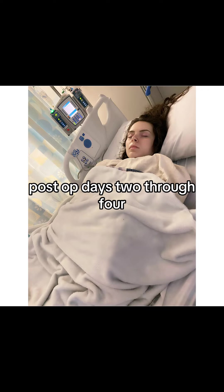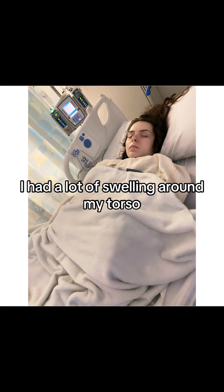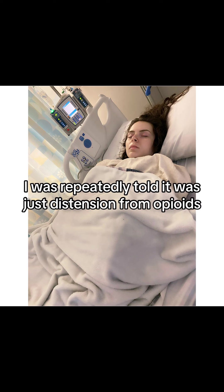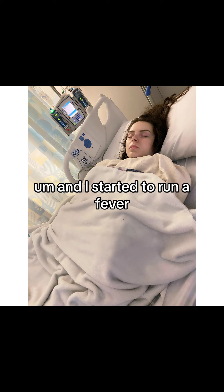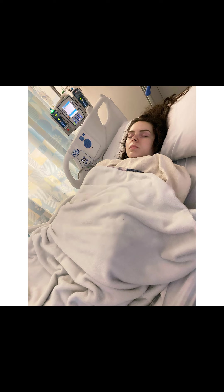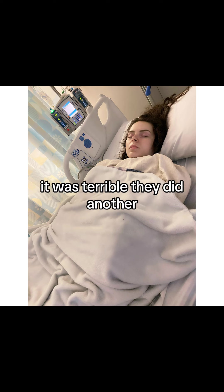Post-op days two through four, something didn't feel right. I had a lot of swelling around my torso and my stomach and upper and lower abdomen. They repeatedly told me it was just distension from opioids, but they began to realize something wasn't right because I had already gone through three catheters and I couldn't pass urine, and I started to run a fever. I basically just look like I'm dying here — it was too painful to move or talk or do anything. It was terrible.